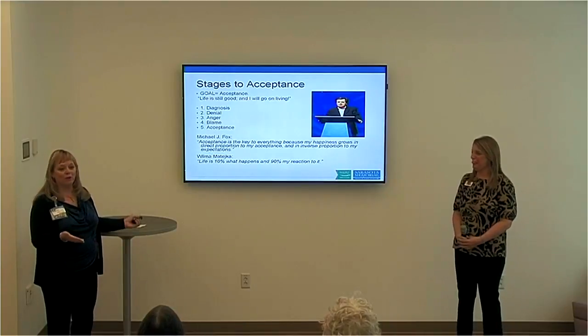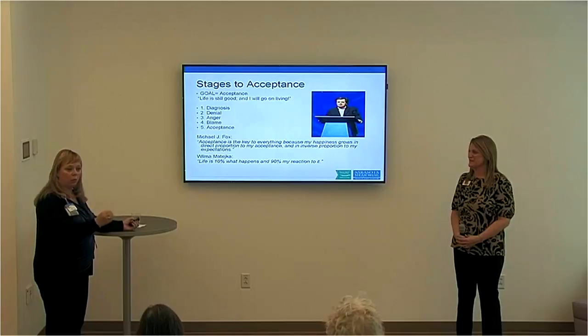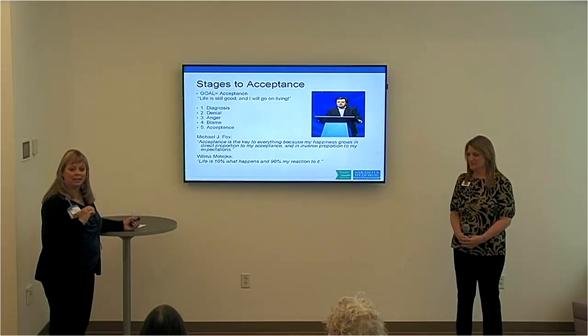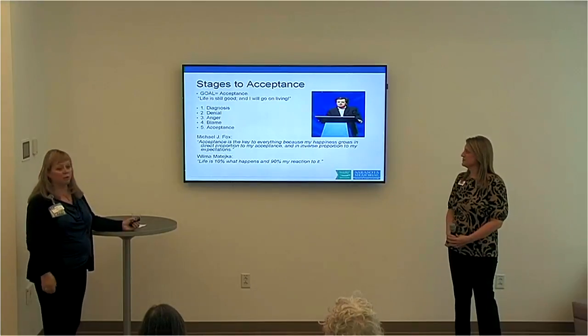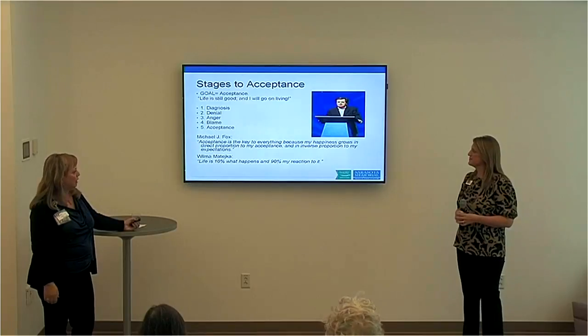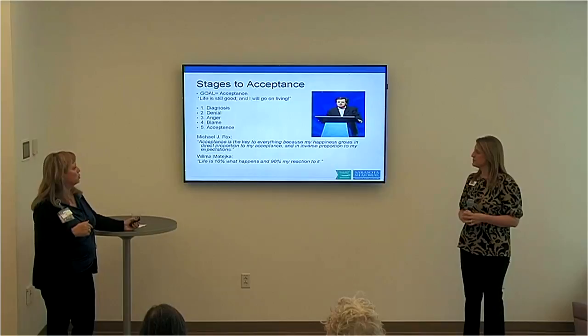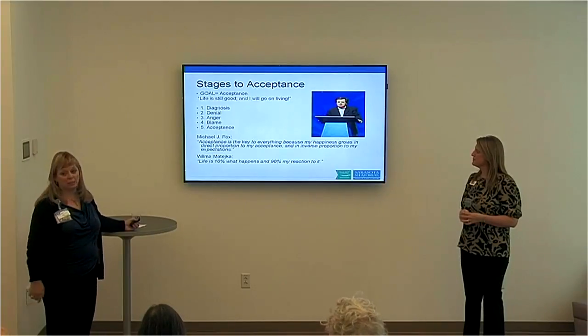We've seen that over and over — patients are just so glad to know what it is so they can start accepting and making a plan to take care of themselves properly. As Michael J. Fox said: 'Acceptance is the key to everything, because my happiness grows in direct proportion to my acceptance and in inverse proportion to my expectations.'